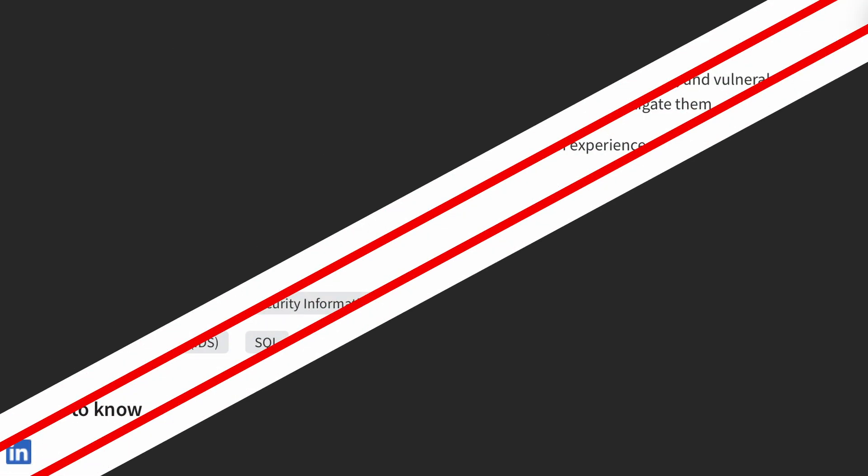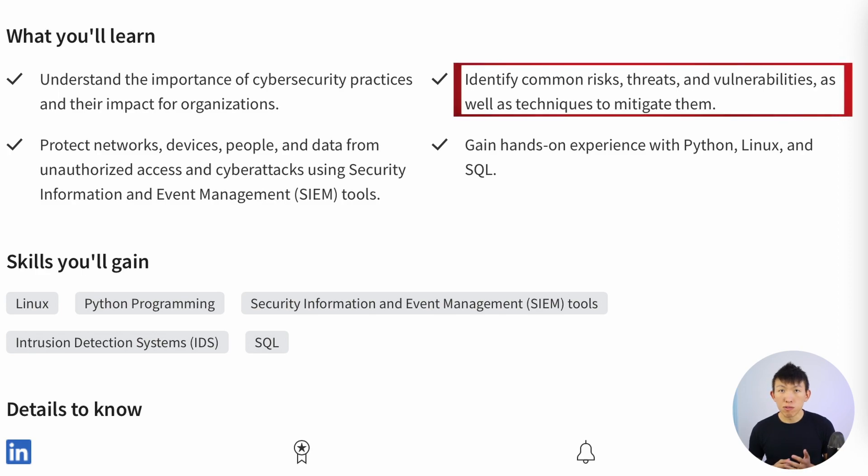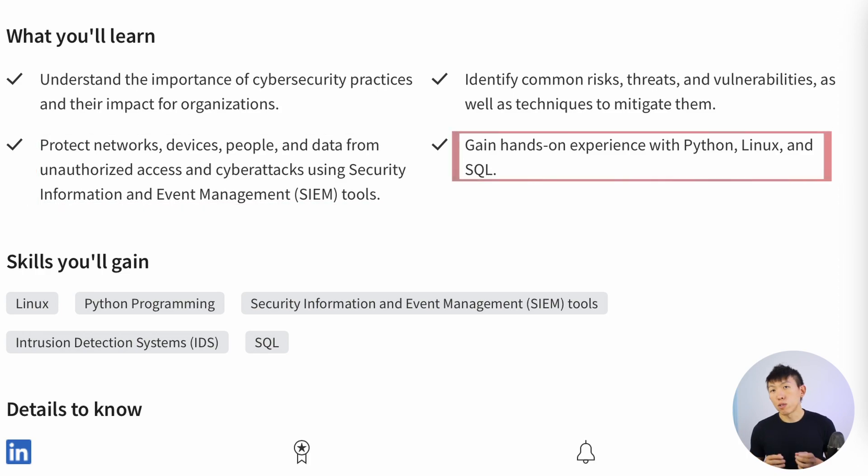Switching over to Google, you'll understand the importance of cybersecurity practices and their impact for organizations. You get to identify common risks, threats, and vulnerabilities, as well as techniques on how to mitigate them. You'll learn how to protect networks, devices, people, and data from unauthorized access and cyber attacks using SIEM tools. You'll also gain hands-on experience with Python, Linux, and SQL.